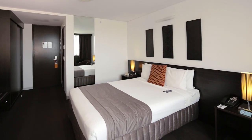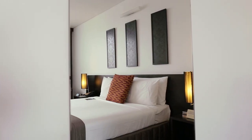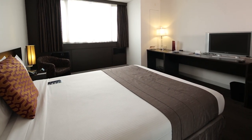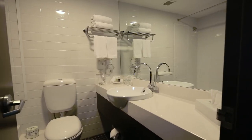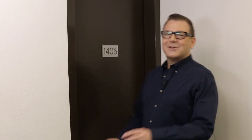All superior bay view rooms feature air conditioning, data port, an in-room safe, telephone, radio, windows that open, LCD TV with cable channels and pay-per-view movies, Wi-Fi internet access, a spacious work desk, tea and coffee making facilities, an iron and ironing board, and of course a very comfortable queen size bed. The superior bay view rooms are wonderful, and I'm sure you'll love them as well.